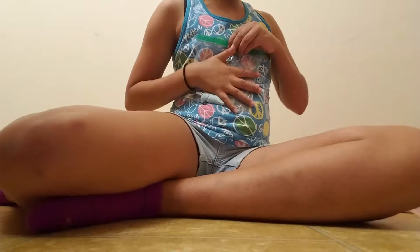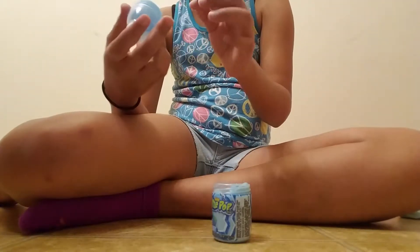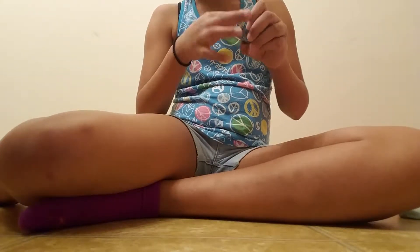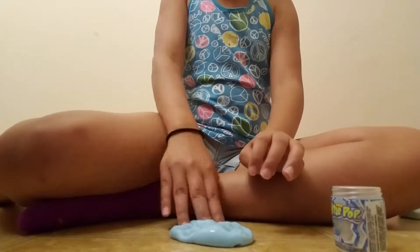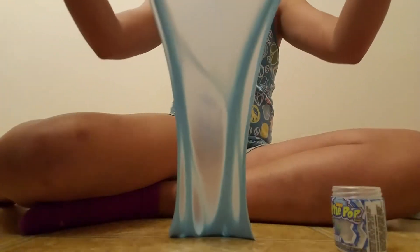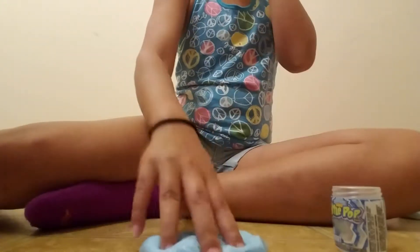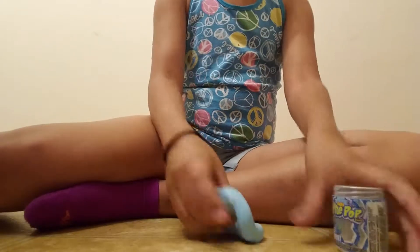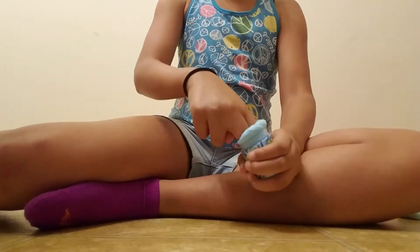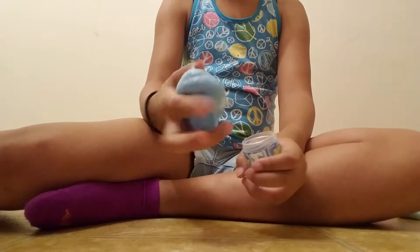This is baby bottle pop slime and it smells really, really good. It's super stretchy as well, and it's a little difficult to get back — but I'll get it in.